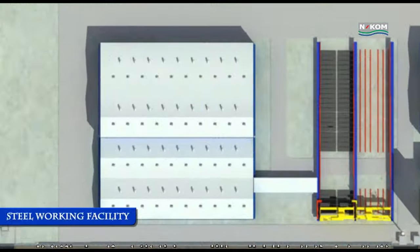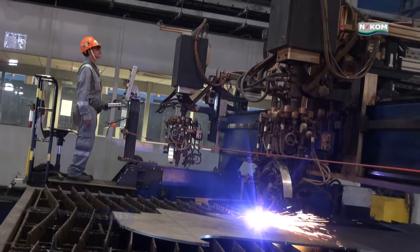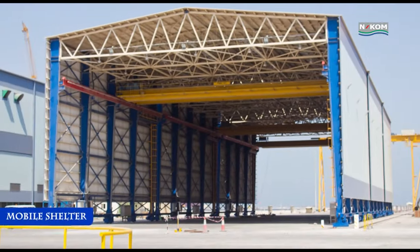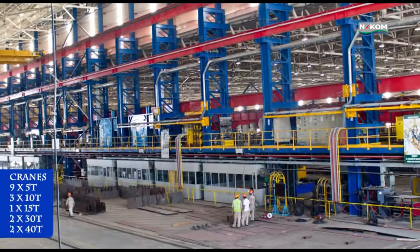Covering an area of 15,600 square metres, our steel workshop flow starts with blasting and priming the raw materials and delivers fully fabricated block assembly and fabricated structures using a fully automated or semi-automated process.